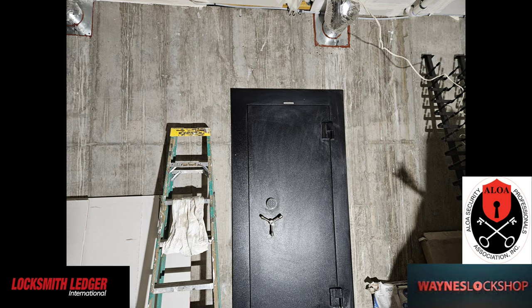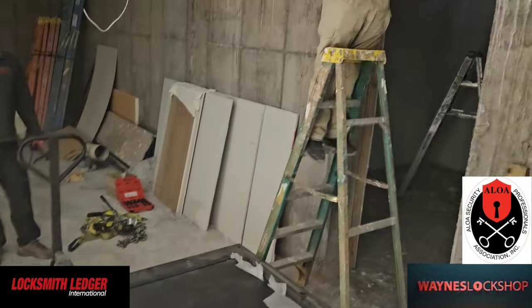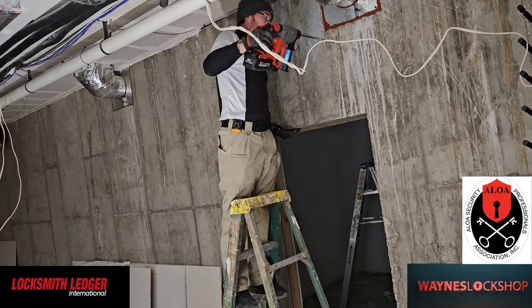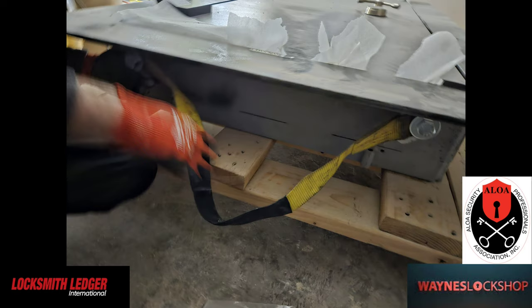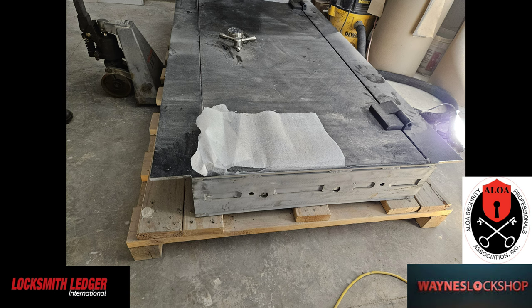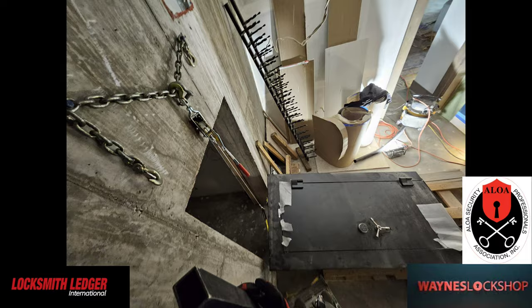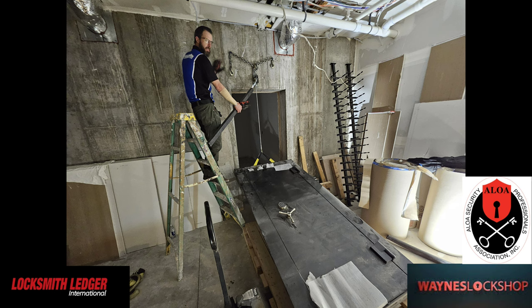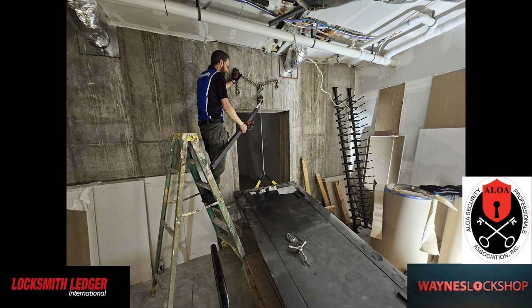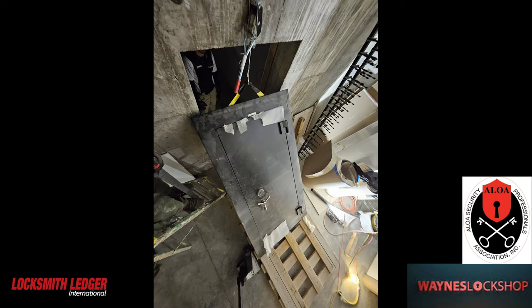Now we're going to have a vault door installation. After we get some anchor holes drilled into the concrete, we're going to use tap cons to bolt a chain directly to the concrete above the area where we're hanging the vault door. You can see some straps and J-bolts we'll use to lift the vault door into place. We've got that chain up above and a one-ton come-along — two thousand pounds. This door is rated at about fifteen hundred pounds. You're going to see me working the come-along and slowly bringing the door up to the upright position.